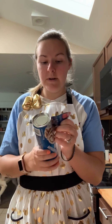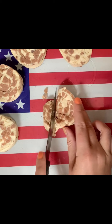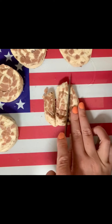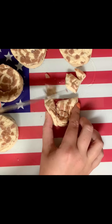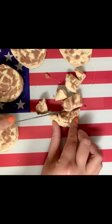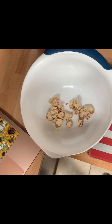First thing we have to do is pop these bad boys open. Next, we have to slice our cinnamon roll into cubes. You're going to do two cuts here, and then two cuts this way, and you'll end up with nine little cubes. Next, you're going to move all these cinnamon rolls into a bowl.